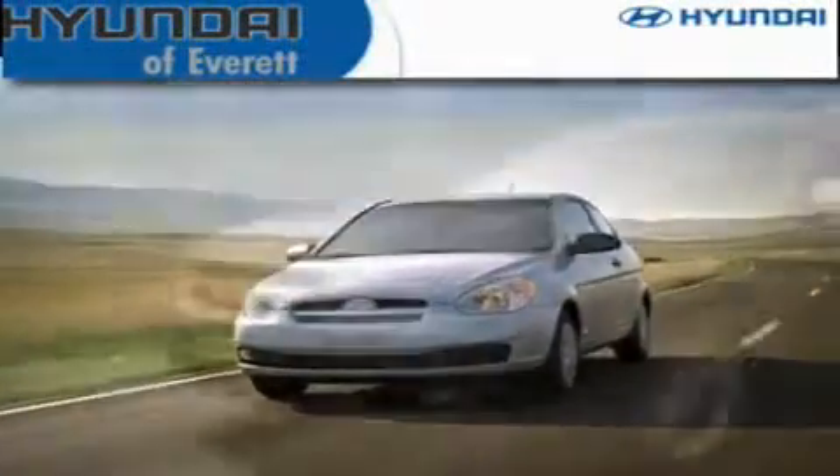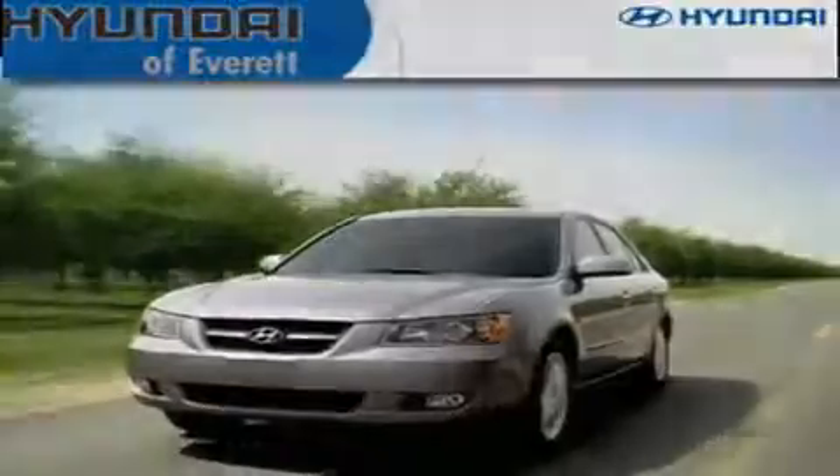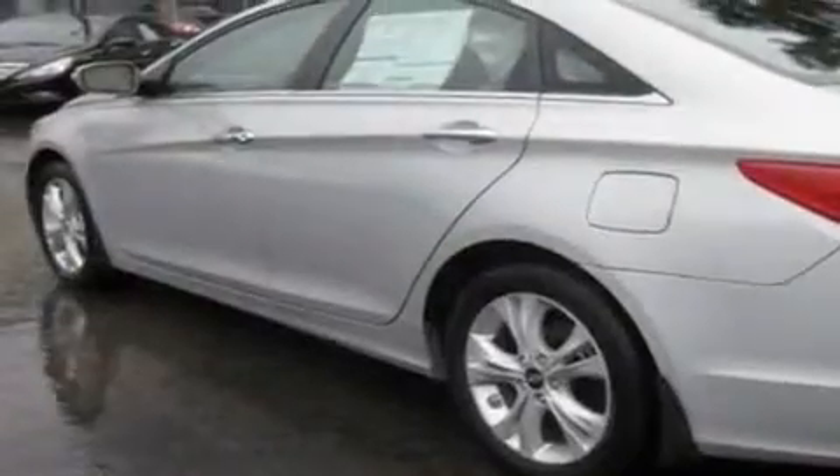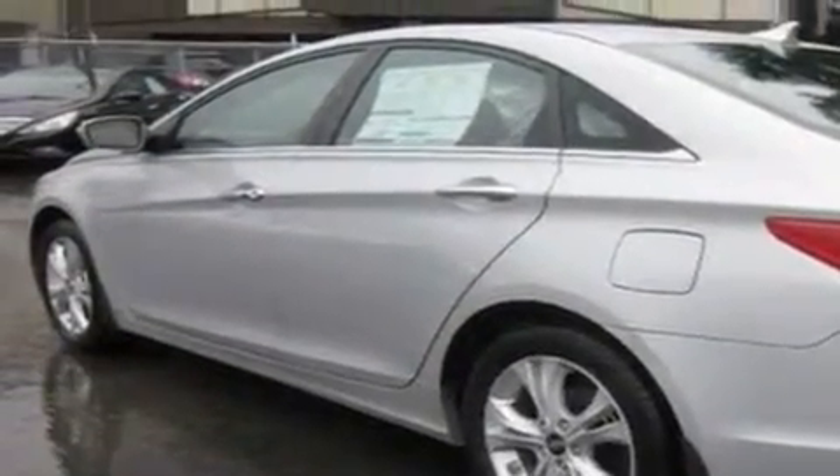Another fine vehicle offered by Hyundai of Everett. This is a brand-new 2011 Hyundai Sonata. It has a 2.4-liter four-cylinder engine and an automatic transmission.